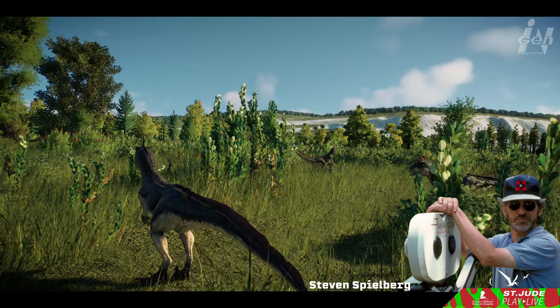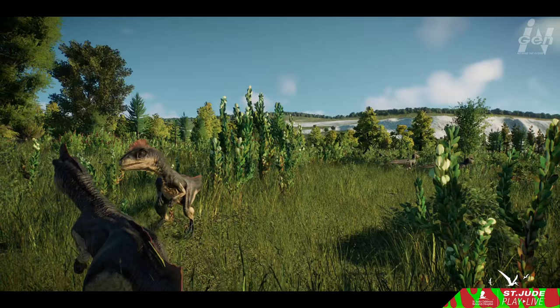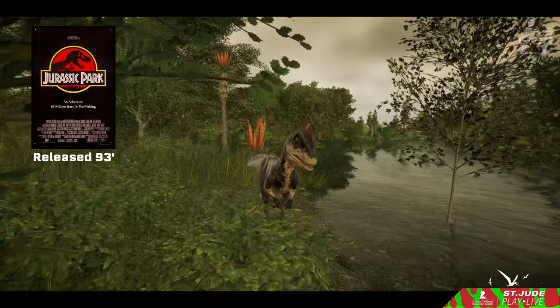Working closely with Spielberg and Crichton, they delved into the mysteries of the past to bring these incredible creatures back to life. The primary inspiration behind the movie's Velociraptors was the Deinonychus, a fierce Cretaceous predator whose fossilized remains were unearthed in the rugged landscapes of Montana back in 1964. But the story of the terrible claw began long before Jurassic Park took the world by storm.